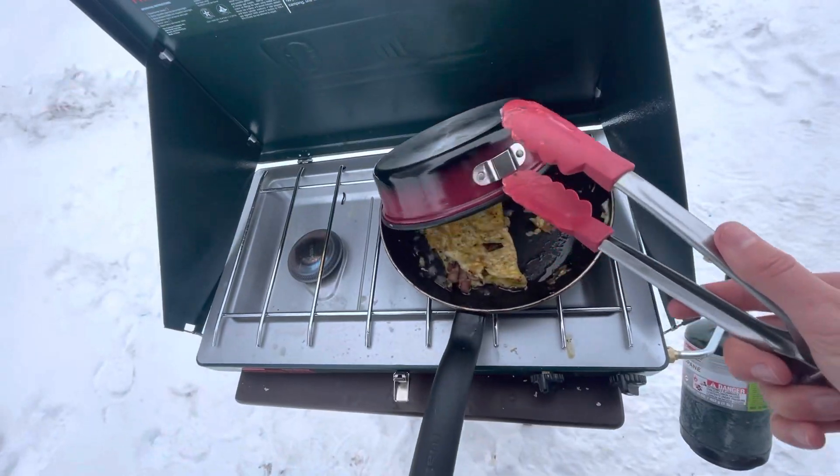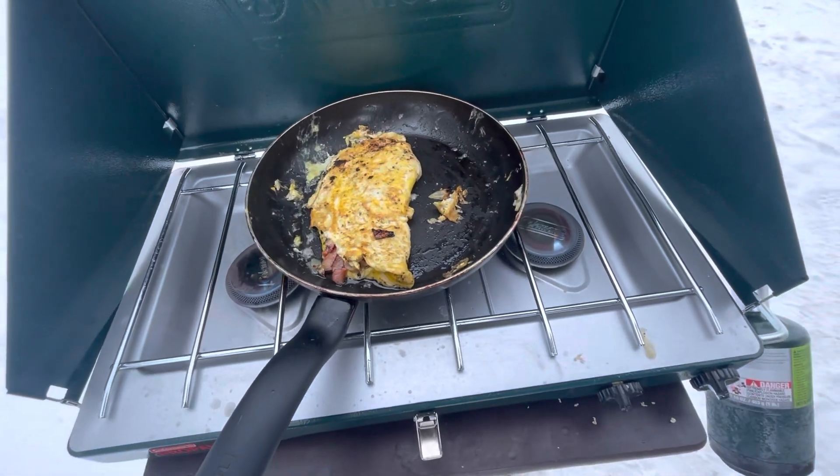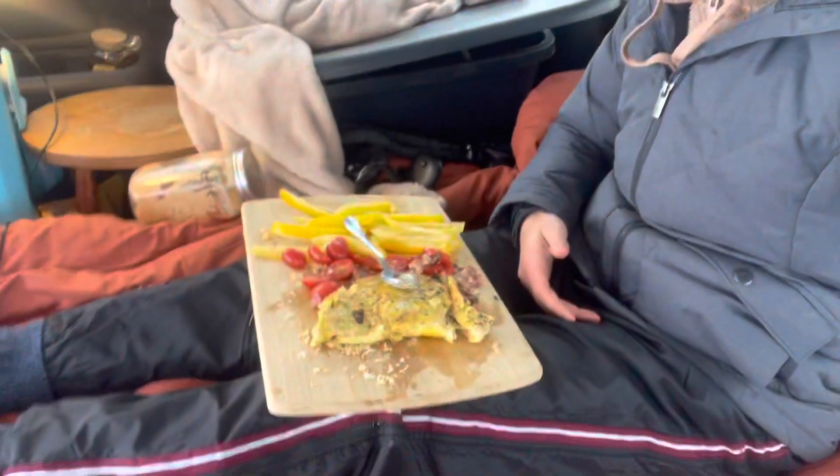Let's see the big reveal — look at that! As an indication of how cold it is, my propane has frozen over while I was cooking. It's time for the moment of truth — is this going to be good? This is my ideal way to spend a cold day. Why be indoors when you can make an omelette outside post-blizzard?